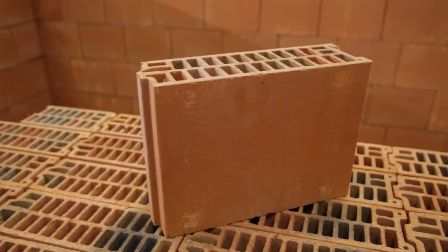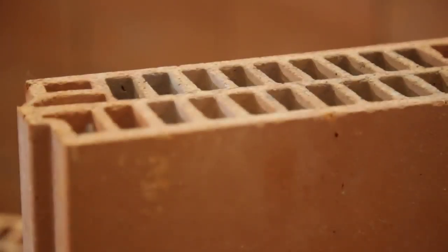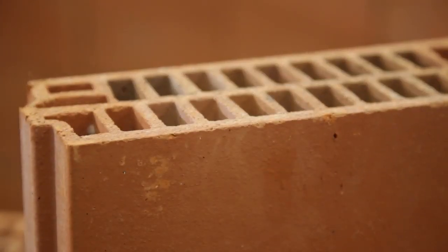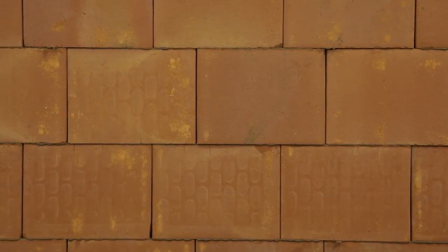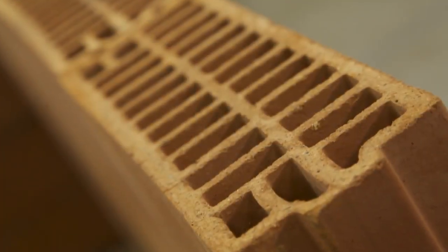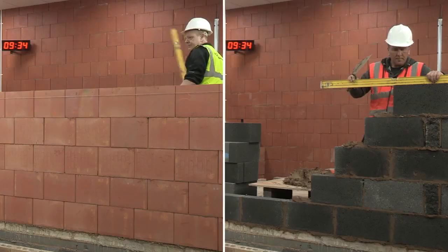The blocks are generally lighter than concrete. Compressive strengths of Porotherm's core range are typically 10 newtons per millimeter square. There are no flushing of joints required. In the ongoing quest for sustainability, Porotherm offers thermal performance improvement over aircrete blocks.